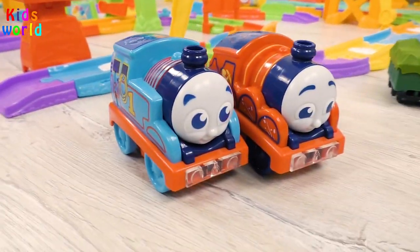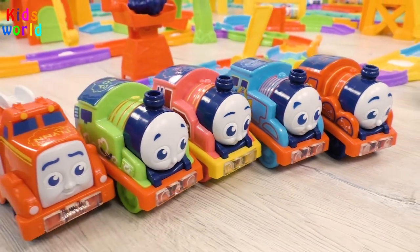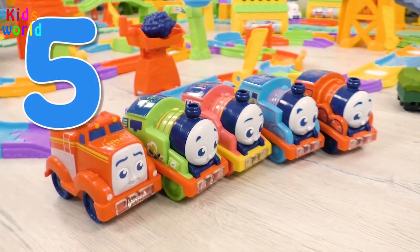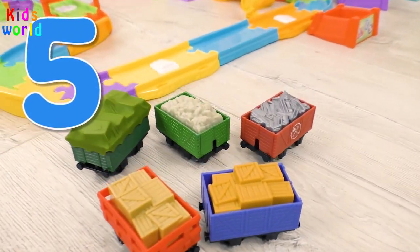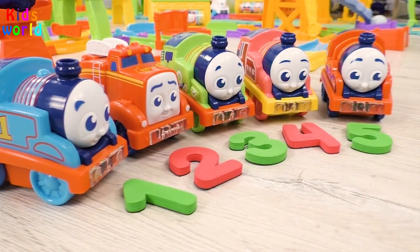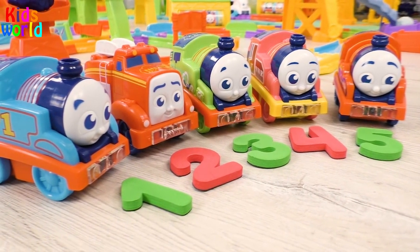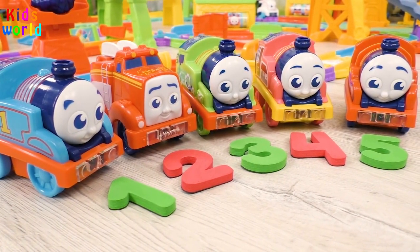Wow, this is James, engine number five. Now we have five engines, five. Here we have five loaded cars, five. Excellent. Now we know five digits thanks to our engines. Good job, kid.